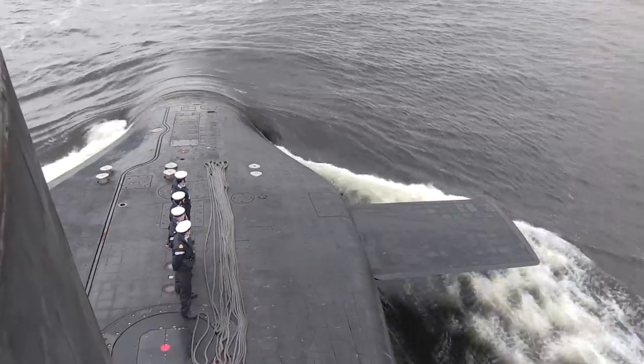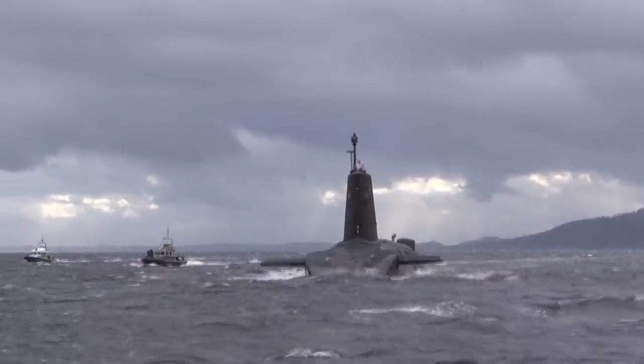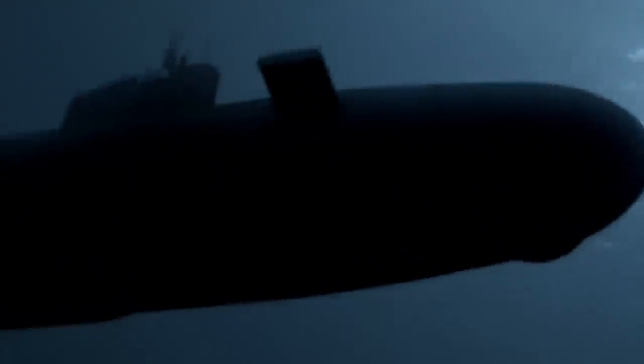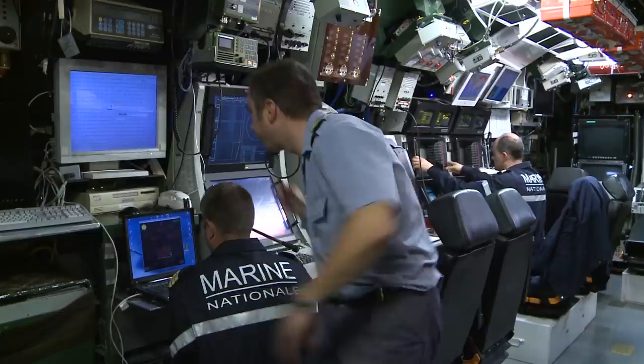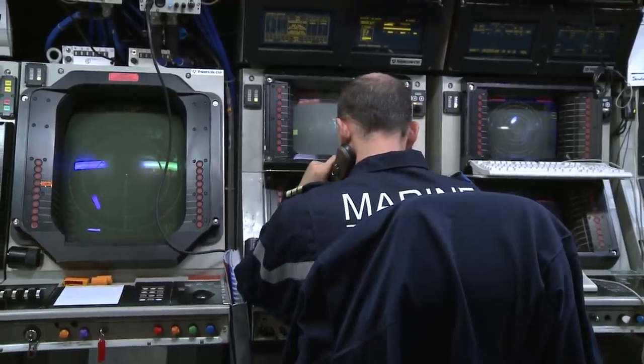Just to give you an idea about the sound absorption properties of anechoic tiles: back in 2009, HMS Vanguard and the French Navy's Triumphant were travelling at low speeds in the Atlantic Ocean. The anechoic tiles were so effective that neither submarine's passive sonar detected the other, resulting in them colliding into one another.